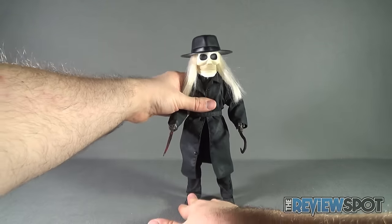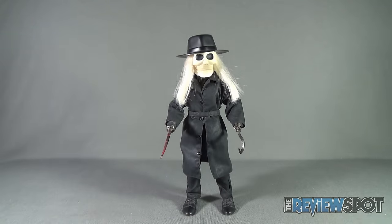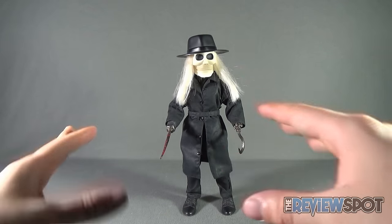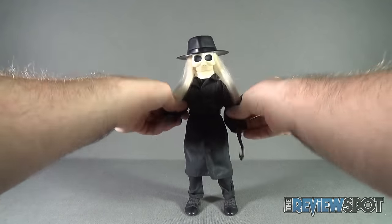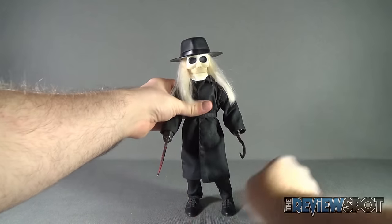Scale-wise, he's also a perfect scale and he's going to look incredible on display with all my horror movies and collectibles. I can't stress this enough — Angelo, thank you so much for taking the time and sending this my way. This is going to probably be one of my new favorite collectibles to put on display.